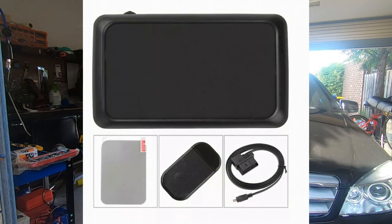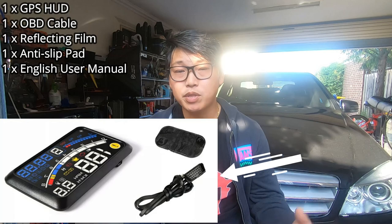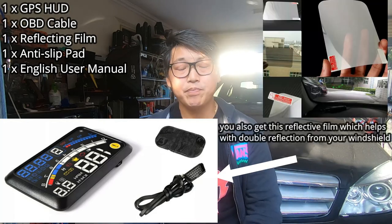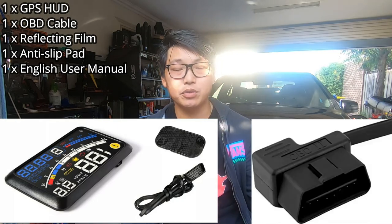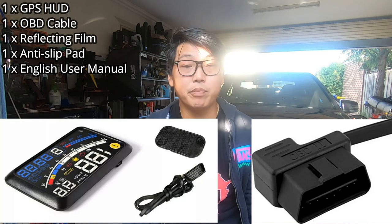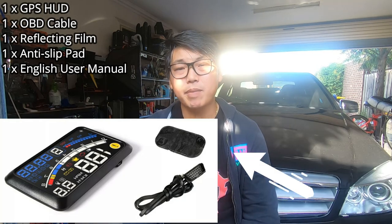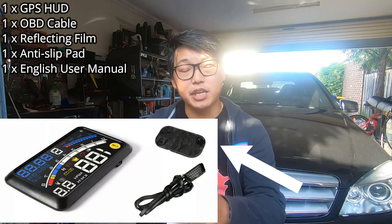As you can see, this is exactly what you get. You get the Heads Up Display itself. You get the cable that plugs from your OBD2 port to your Heads Up Display — in this case it's a mini USB cable going to your OBD2 socket. And you also get this double-sided adhesive mat that allows you to place your Heads Up Display in a certain position and keep it from sliding around back and forth as you drive.